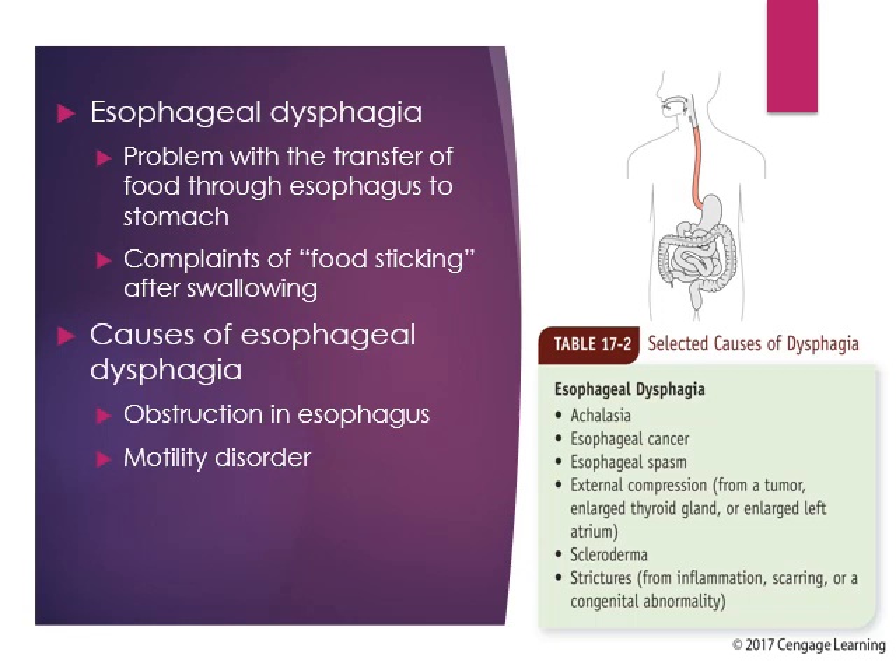Esophageal dysphagia can be caused by achalasia, which is a condition in which nerve cells of the esophagus degenerate for reasons that are unknown. Esophageal cancer or esophageal spasms can cause dysphagia, as well as compression from a tumor or even an enlarged thyroid gland. Scleroderma is a connective tissue disorder. Or stricture, which is inflammation, scarring, or a congenital abnormality in the esophageal tissues.